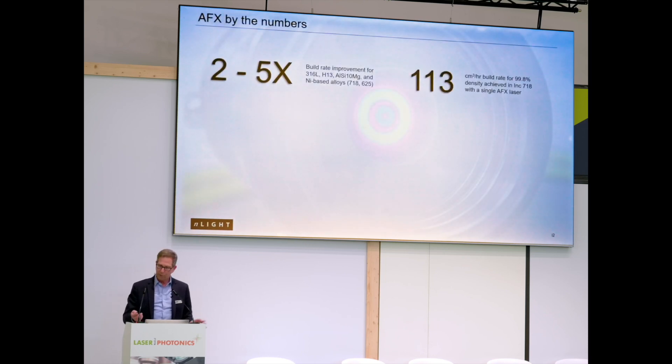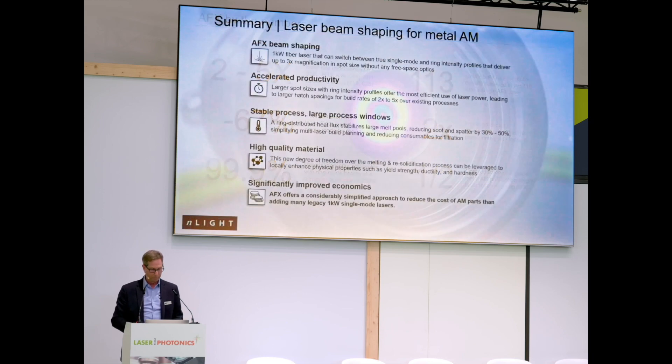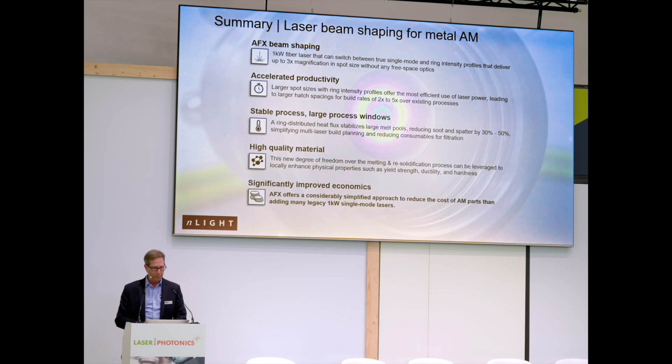To summarize, what we're talking about is building real high quality material at half the cost — or at least half the cost — of what's achievable today with legacy single mode lasers. This one kilowatt laser technology from Enlight, called the AFX, is really the only laser of its kind that can produce standard single mode output and then switch to much more productive ring beams to improve productivity, create a more stabilized process, and produce very high quality material. Ultimately, we believe this technology offers a considerably simplified approach to reducing the cost of an additively manufactured part, rather than just adding more and more kilowatt legacy lasers. Thank you.